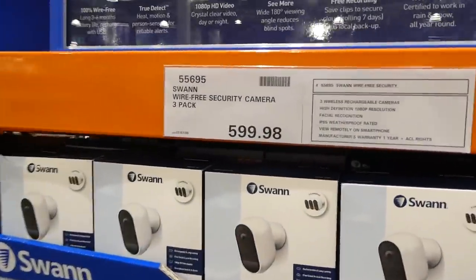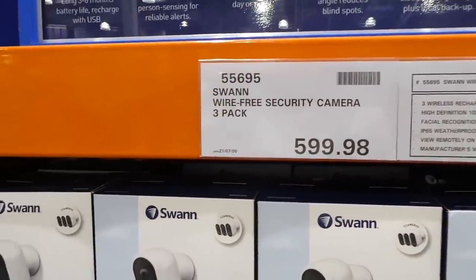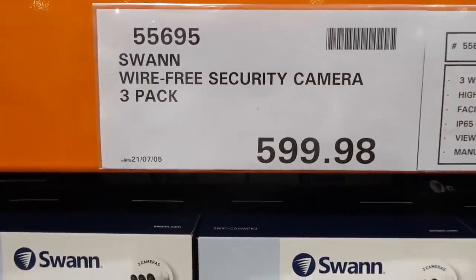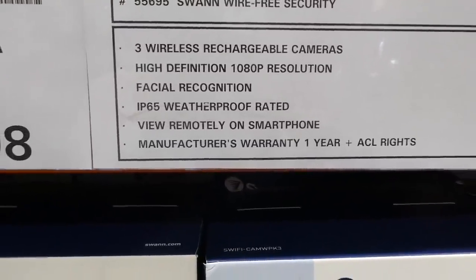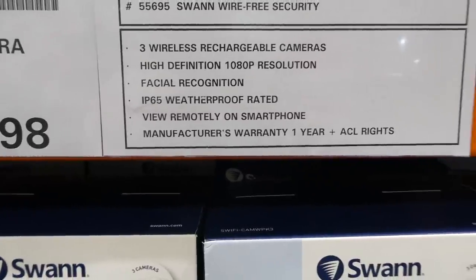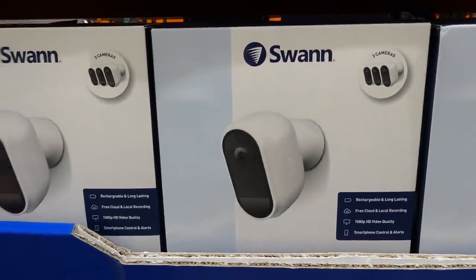Some of these are on manager's special. This is the Swan wire-free security camera three-pack for $600 — three wireless rechargeable cameras with 1080p HD, facial recognition, waterproof, and remote smartphone viewing. They look really similar to the Arlo cameras.